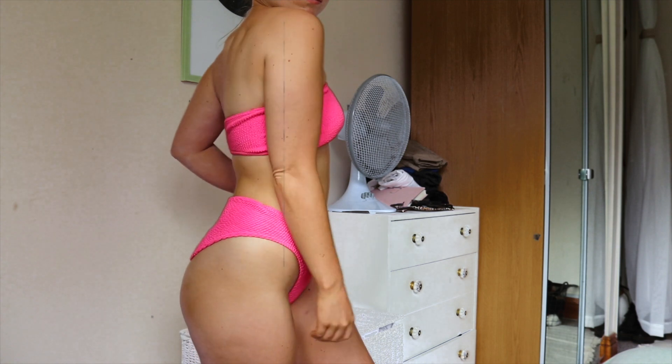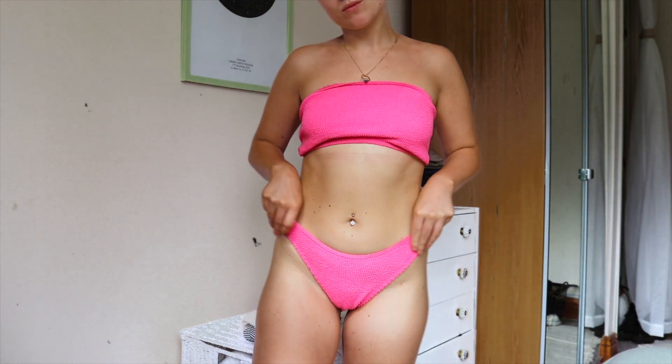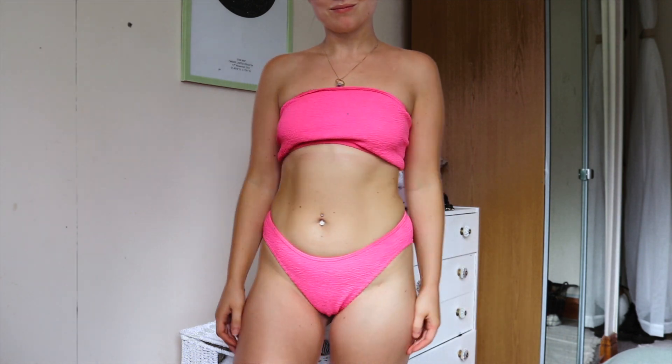It's a couple of hours since I tanned and I wanted to show you the result — the tan is looking really nice, just how I like it, and it's still developing more over time. I really hope you enjoyed this video and it gave you some ideas for your tanning routine. Let me know if you liked it, please subscribe if you enjoy my content, and I'll see you in the next one.